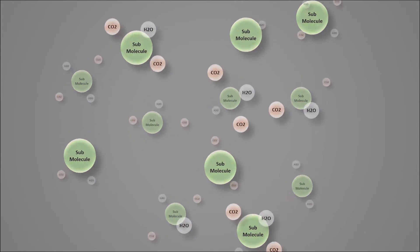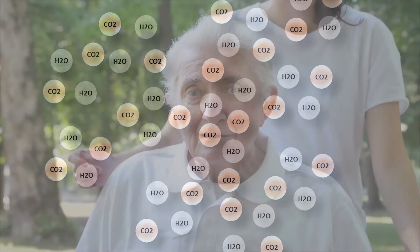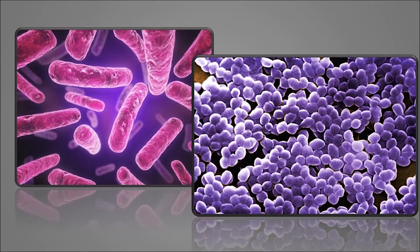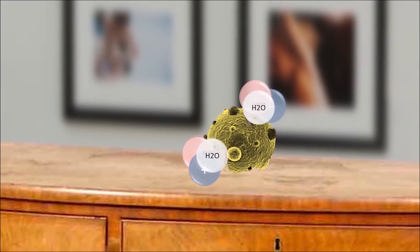Cancer and open ulcer malodors are eradicated through this same process, giving seniors back their dignity. PCO cluster ions actively seek out gram-negative and gram-positive bacteria by attaching themselves and drawing out the hydrogen, which is the pathogen's life. This renders the bacteria inactive.